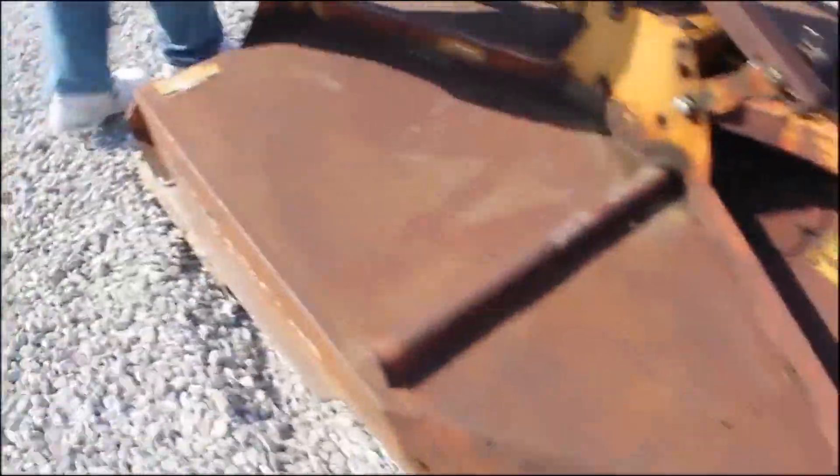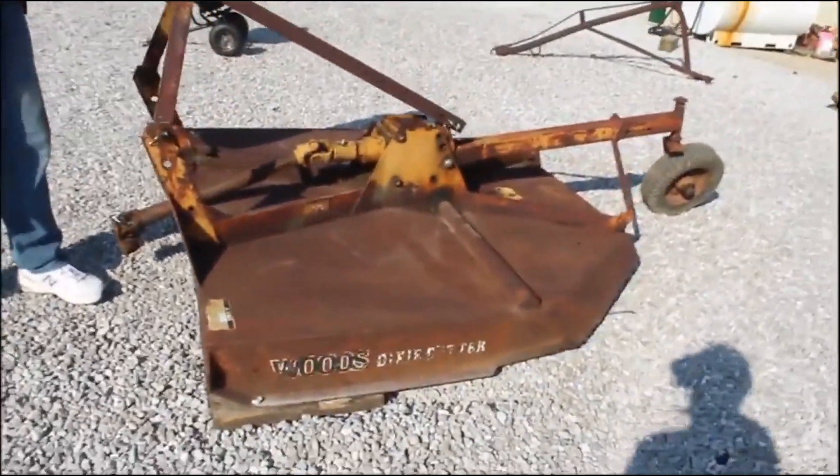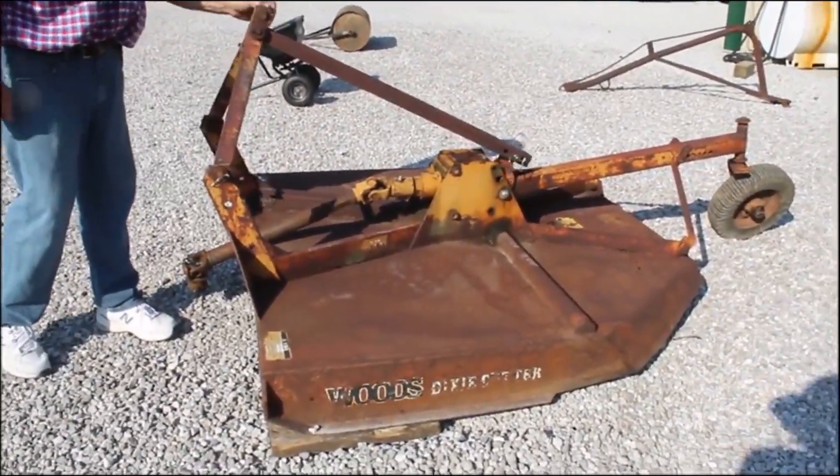This hitch will float up here on a hillside like this, get in a ditch, that thing will go down. These are good cutters now.